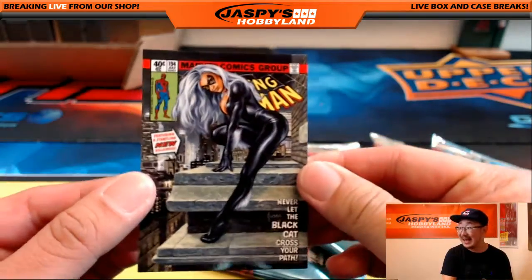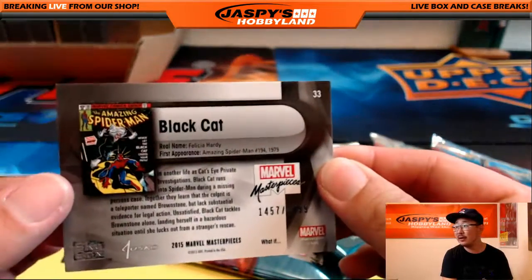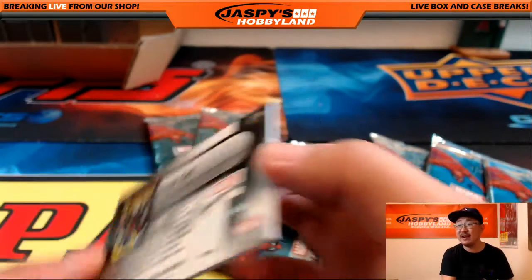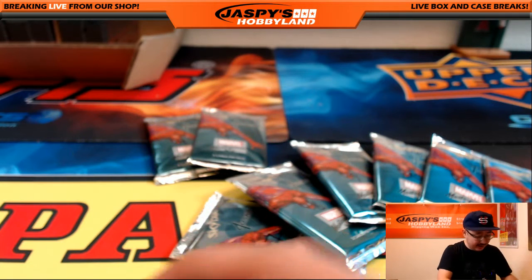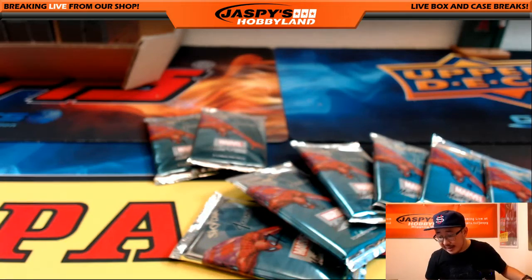Never let the black cat cross your path — 1457 out of 1499. Is Iron Fist getting a show too? CDO 819 saying Iron Fist is going to get a show. That was pack 6 for Chris. Packs 8, 9, 10, 11 also for Chris. Here's pack 8.